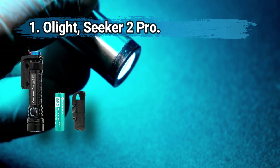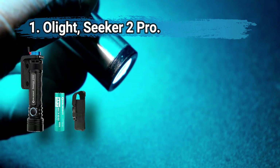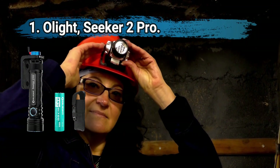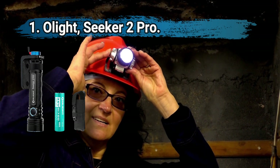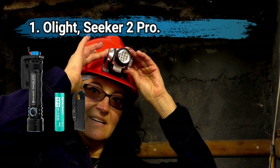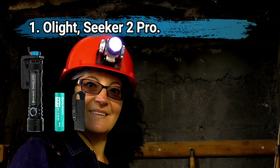Its rechargeable 5000 milliamp-hour battery provides impressive runtimes. The flashlight equips external battery level indicators and includes a wall-mounted charger kit. It's a well-rounded pick that combines several clever features while remaining compact and dependable.